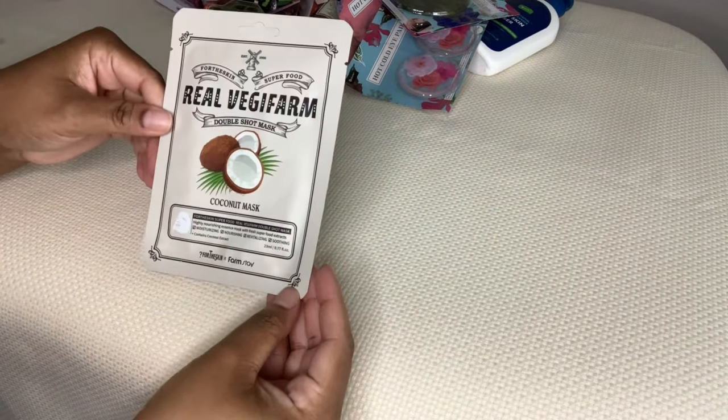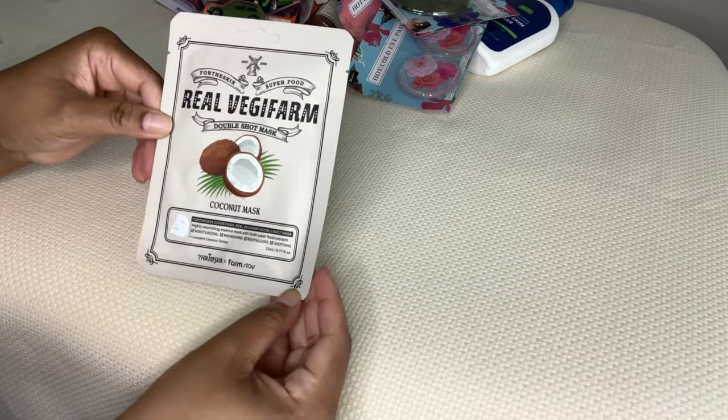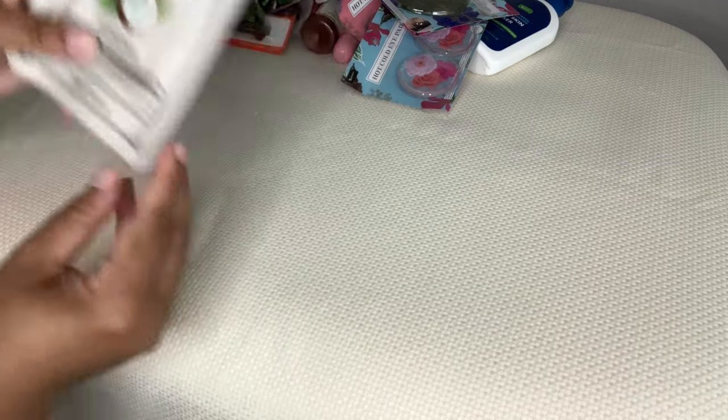I got the Real Veggie Farm Double Shot Mask - this is the coconut one. I hauled the carrot and the avocado before, so I just wanted to have the little trio, to be honest with you.